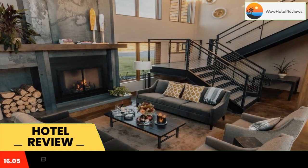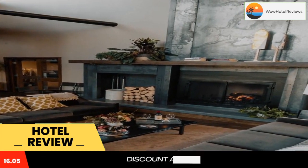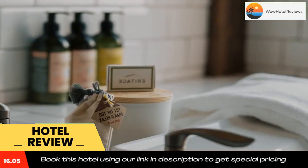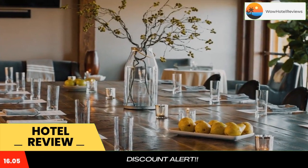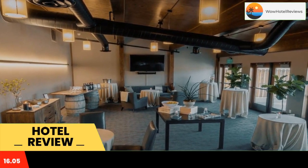Heritage Resort is located in Walla Walla, a four-minute walk from Russell. Heritage Resort has accommodations with a restaurant, free private parking, a seasonal outdoor swimming pool, and a bar. Among the facilities at this property are a 24-hour front desk and room service, along with free Wi-Fi throughout the property.